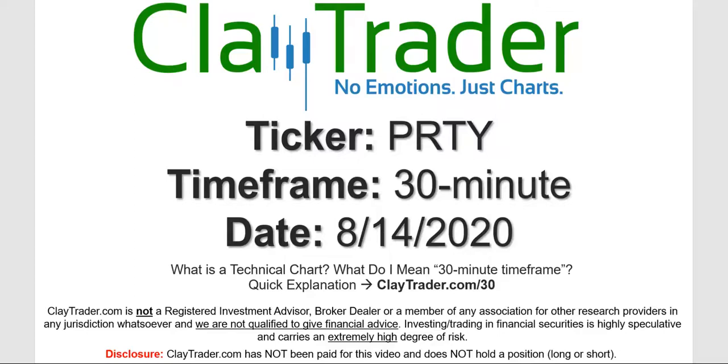Hey, it's Clay, and this will be a video chart on ticker symbol PRTY. We will take a look at the 30-minute time frame. Not sure what I mean by 30-minute — I do offer an explanation video at that link.